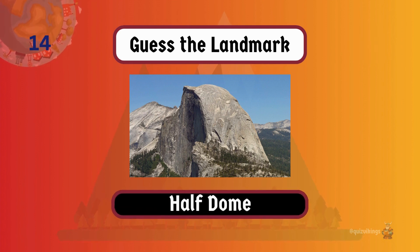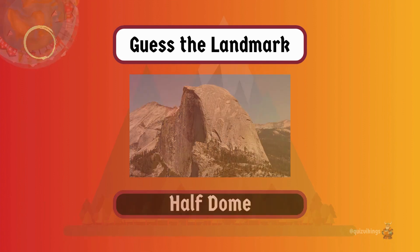Half Dome, towering 4,737 feet above Yosemite Valley, is the world's tallest exposed granite dome.